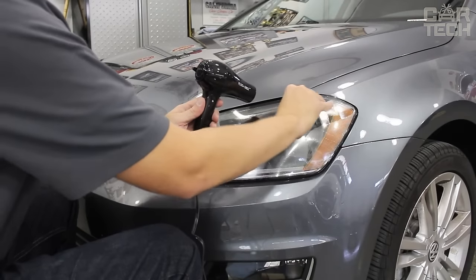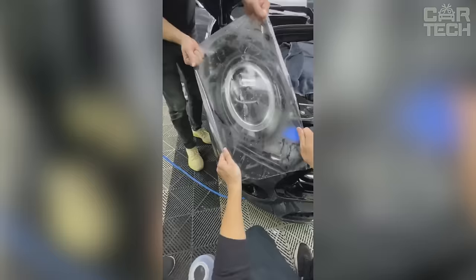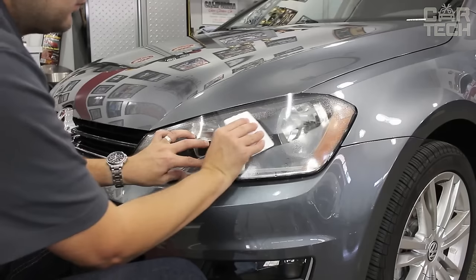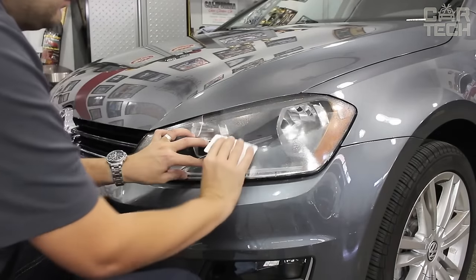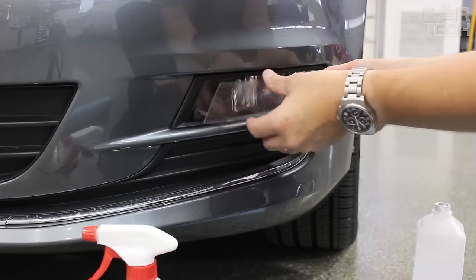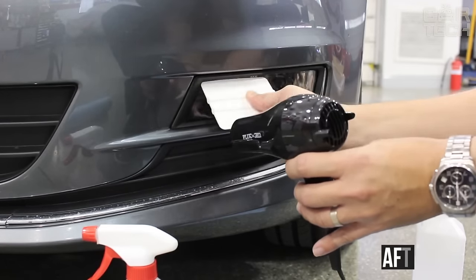The film stretches perfectly when heated, which allows you to easily glue even the most non-standard optics. It can be installed on all types of car headlights without much difficulty, so you can glue the headlights yourself using only an industrial hairdryer and doctor blade. The film is removed without glue residue, and if necessary, it can be re-glued after two to three years or simply removed.